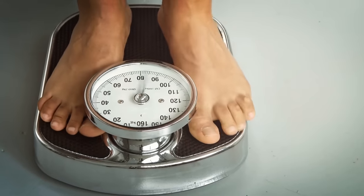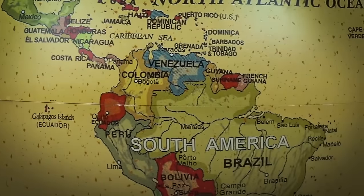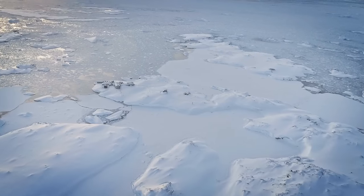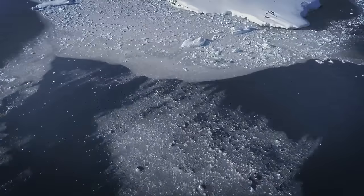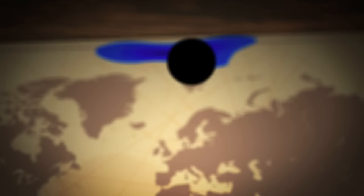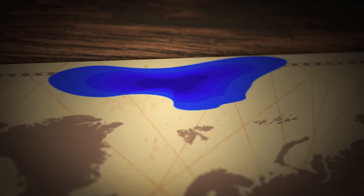Earth's gravitational field also has an effect on your weight. At the equator, you weigh 1% less than you do at the poles. The South Pole may be more suitable for this experiment since there is actually ground there, but gravity is strongest at the North Pole in the middle of the Arctic Ocean, where scientists in 2013 recorded the highest gravitational acceleration on the planet — the rate at which a falling object speeds up in free fall.